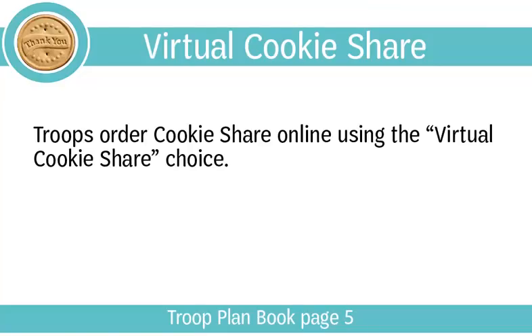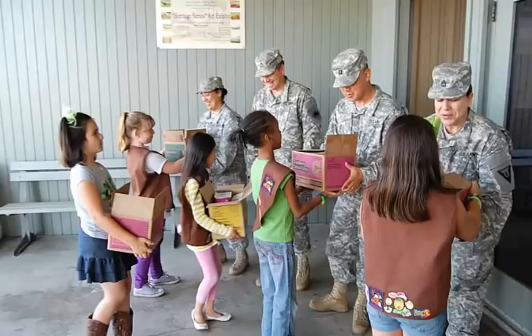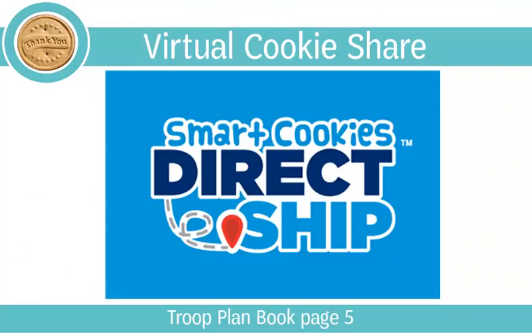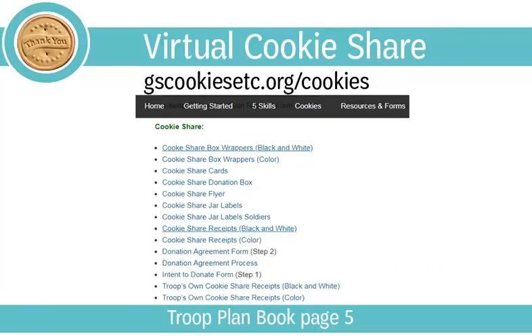Troops order cookie share online using the virtual cookie share choice. Girls will receive credit towards rewards including a special cookie share patch for 15 or more packages of virtual cookie share sold, and troops receive proceeds just like any other cookie variety. Girl Scouts of Orange County then delivers the cookies after the program ends. Customers can also order cookie share online through our direct ship option — there are no shipping charges, only a small handling fee per order. Troops who choose their own organization to receive cookie share donations must follow the guidelines on the donation agreement form and receive approval prior to the end of the cookie program. You will find more information about cookie share on page 5 of the troop plan book.